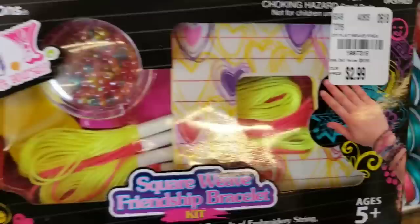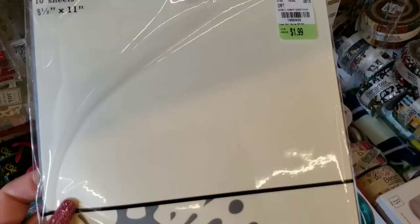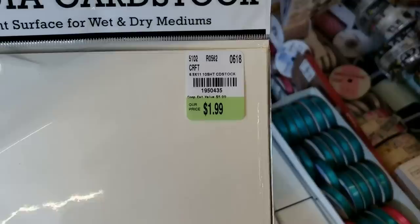Okay, and then we received some new paper. It says 'alterable heavyweight surface for mixed media cardstock.' You get eight of those in there.